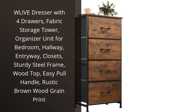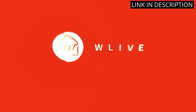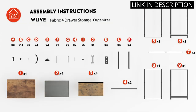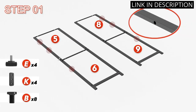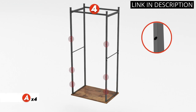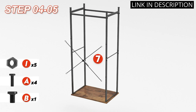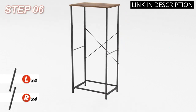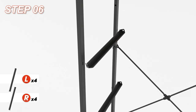I recently purchased the W-Live Dresser with four drawers, and I am impressed with its quality and style. The fabric storage tower is perfect for organizing my clothes, and the sturdy steel frame ensures its durability. The easy-pull handle is a nice touch, making it effortless to open and close the drawers. The rustic brown wood grain print adds a charming and cozy touch to my bedroom decor. It was easy to assemble and fits perfectly in my entryway, keeping everything organized and clutter-free. I highly recommend this dresser for anyone looking for functional and stylish bedroom furniture.